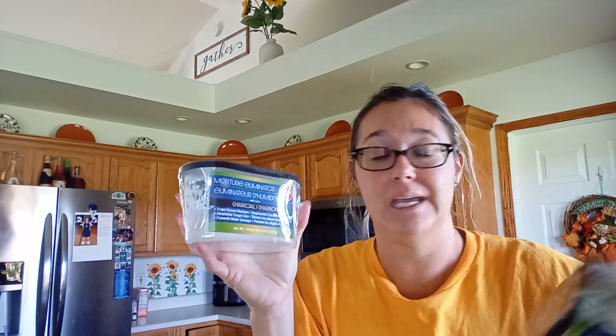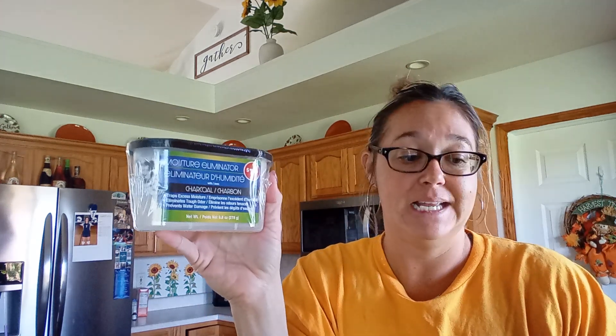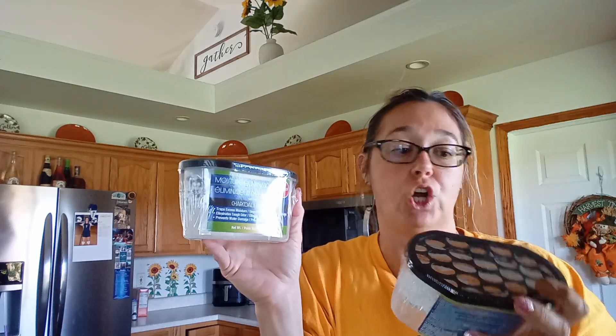I like these in my basement. We live in southeastern Michigan and we have a very damp basement. I do run my dehumidifier, but that makes my electric bill go super high. So I have these moisture eliminators in charcoal in all of the corners. I think I got four of those.